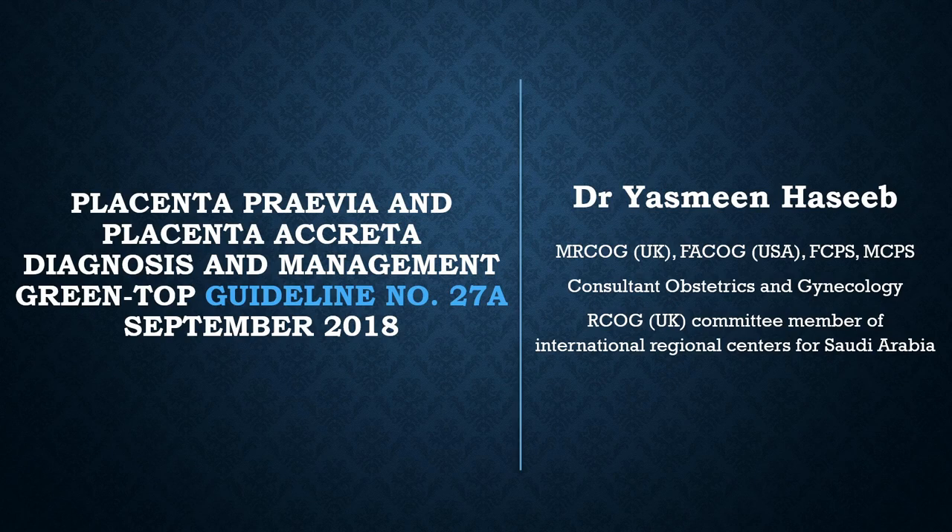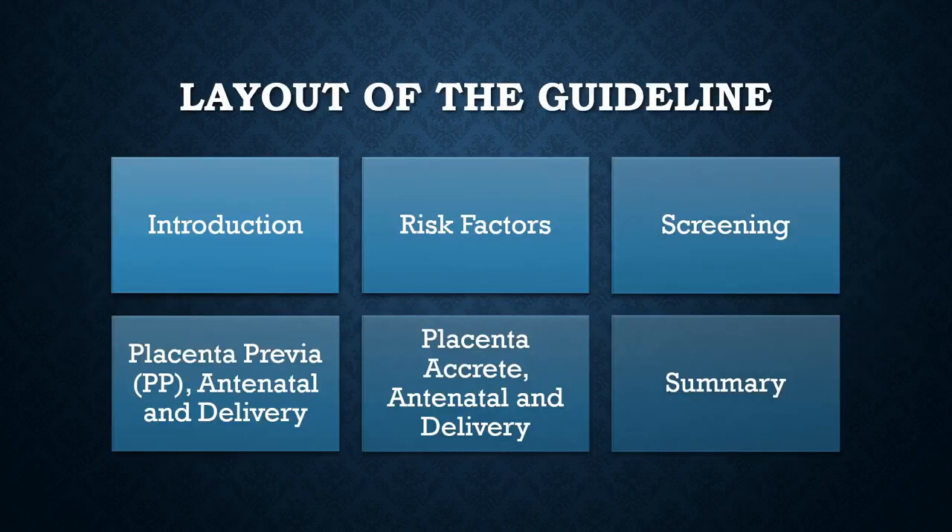It was published in September 2018. The layout of the guideline comprises: introduction, risk factors, placenta previa diagnosis, management antenatally and at delivery. We will also cover the placenta accreta spectrum, its management during pregnancy and delivery, and finally the summary of the guideline.